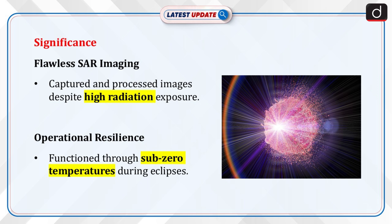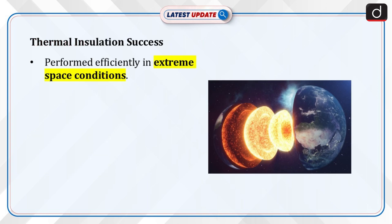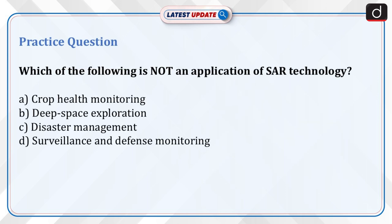The successful operation of GLX-SQ showcases several key advancements: flawless SAR image capture and processing despite increased radiation exposure, sustained operation through sub-zero temperatures during eclipse conditions, and effective performance of thermal insulation systems in extreme environments.